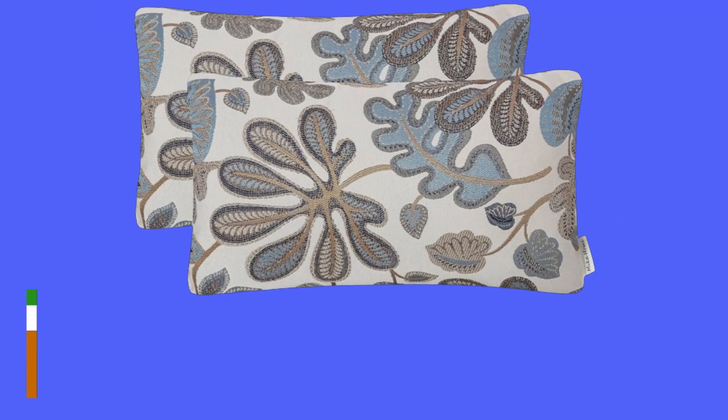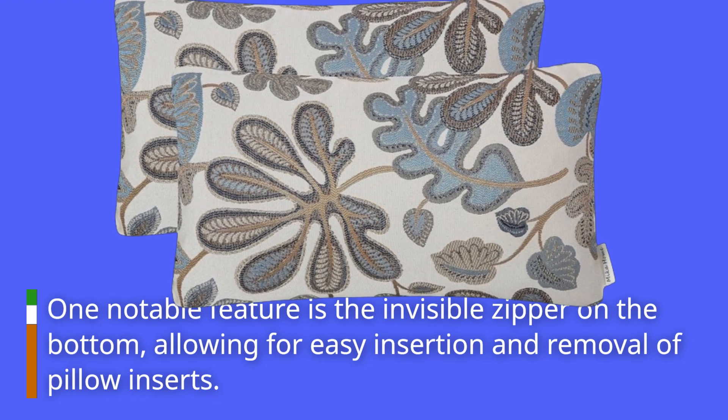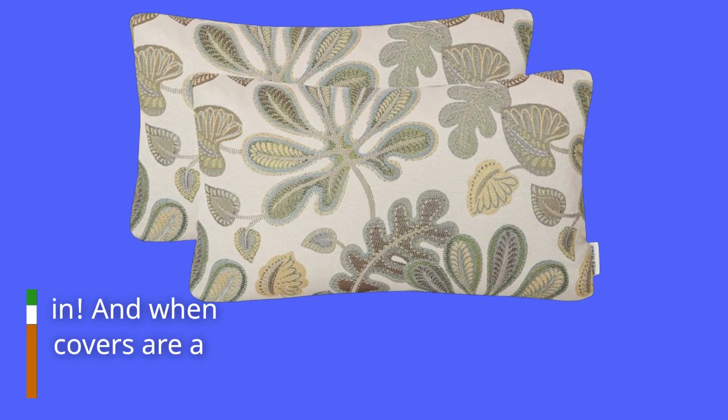One notable feature is the invisible zipper on the bottom, allowing for easy insertion and removal of pillow inserts. No more struggling to fit your pillows in.